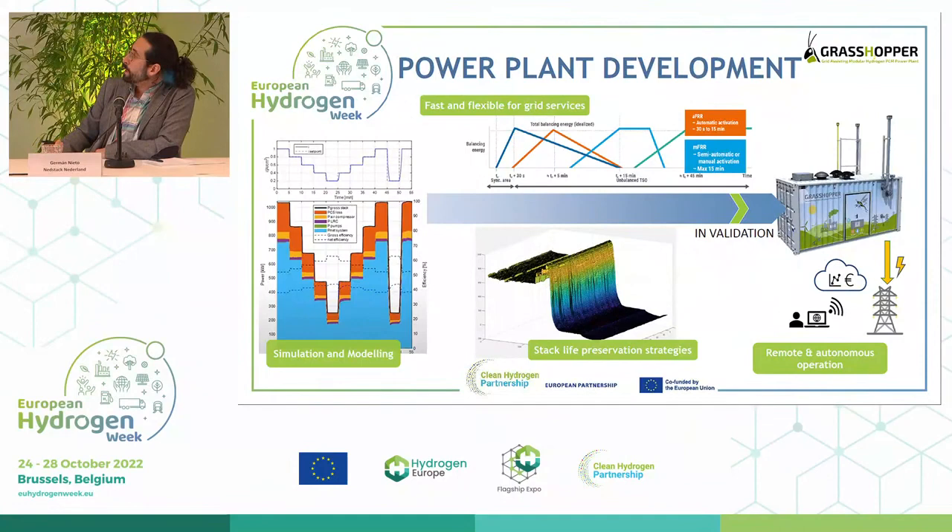The power plant has been developed to participate in the electrical market, specifically the manual frequency restoration reserve. That means the plant needs to start up in less than 15 minutes and be able to perform dynamically from zero to 100% in 60 seconds. The plan has been developed in simulation and modeled. One very important part of the project is the construction of a 100 kilowatt pilot plant to put everything together and verify if it works.